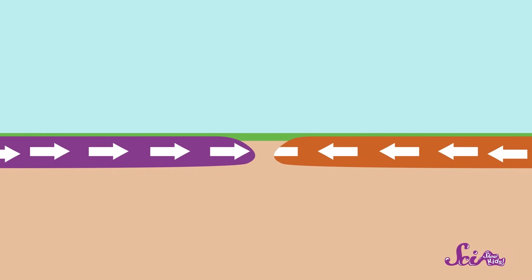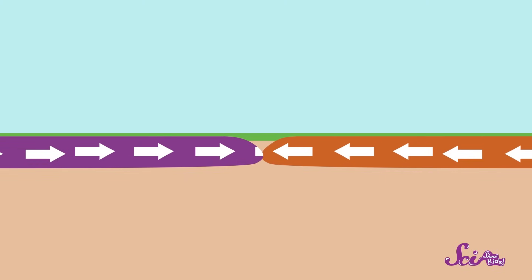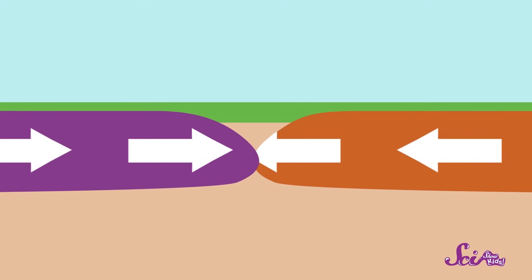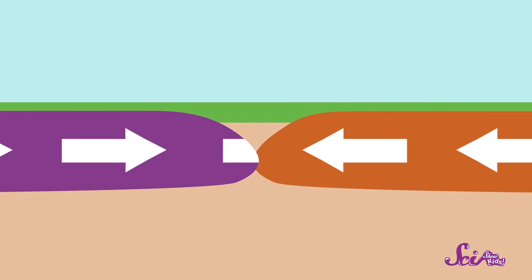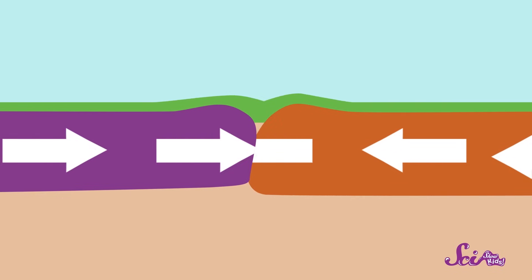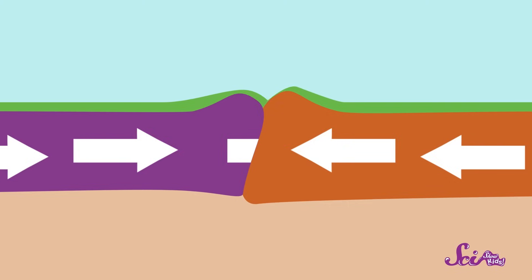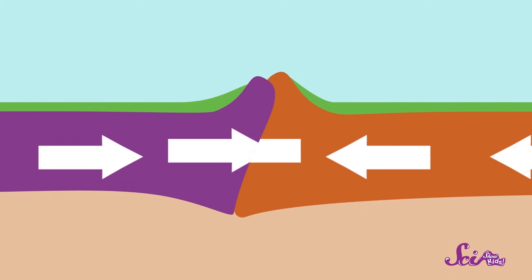Sometimes two of the plates in the Earth's crust will move towards each other, and when they do, they start to press against one another. But they have nowhere to go, so they'll just push and push against each other until they start to crumple. Then, the rocks that make up the plates are pushed up and over each other. The more they push together, the more the land rises. And after a while — voila! You have a mountain!